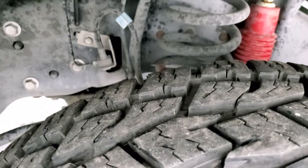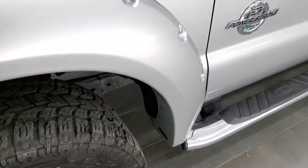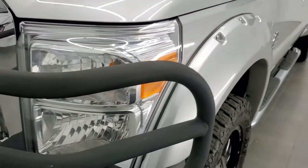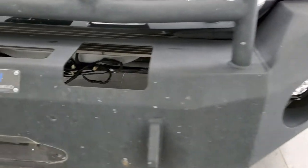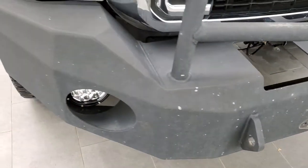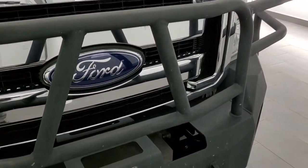This truck came out of Texas, so the frame and underbody is exceptionally clean. It comes with Rancho shocks. The front fenders are in great shape, headlight lenses are nice and clear. It comes with some aftermarket LED fog lamps, and it has Hammerhead front and rear bumpers — one of the most heavy-duty bumpers I've ever seen on a truck.